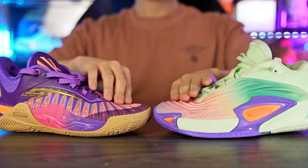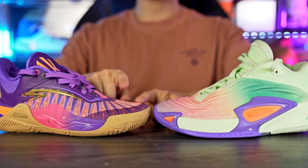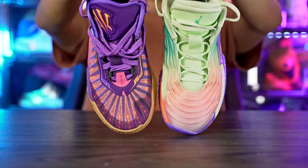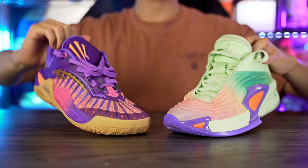I went true to size for both and they both fit perfectly — toes right to the edge of the toe box. The Kai 1 Speed is just a tiny bit more snug. Width-wise both are around normal to slightly narrow. The Luka 3's thicker textile makes it feel especially comfortable for fit. Go true to size for both shoes.